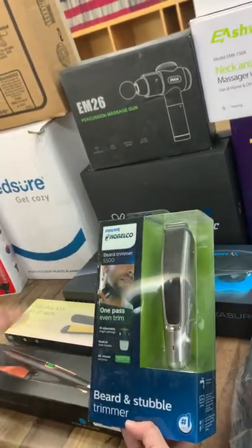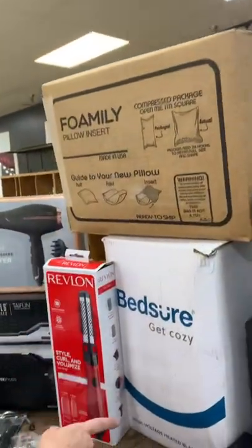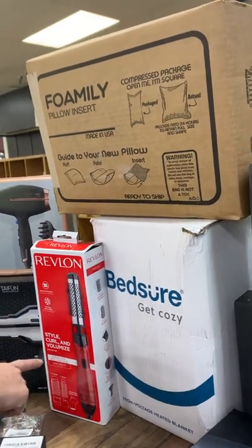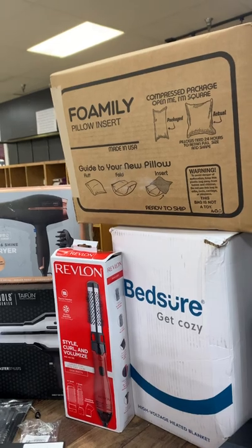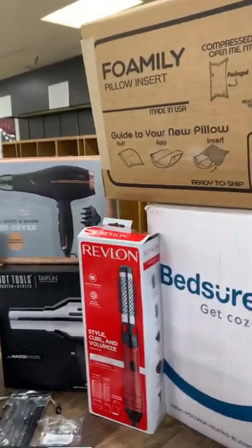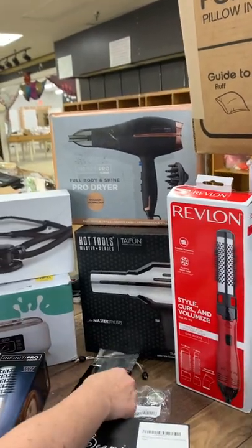We have flat irons, hair tools, straighteners, beard trimmers, pillow inserts, and a pillow set. We've got curling irons, blow dryers, and hot tools — yes, those are the ones we used in cosmetology.